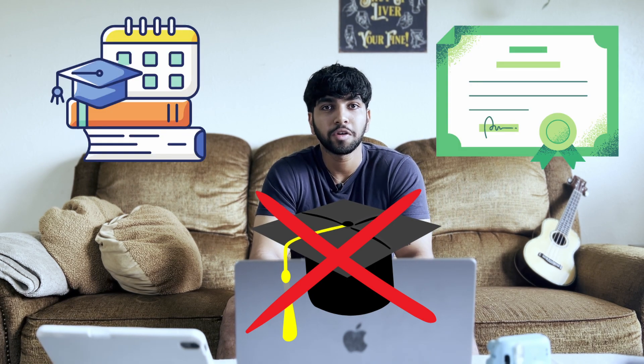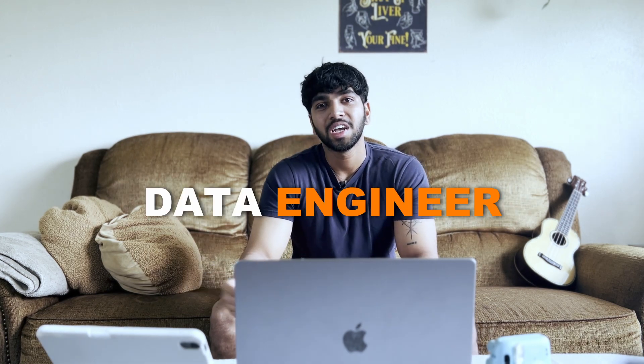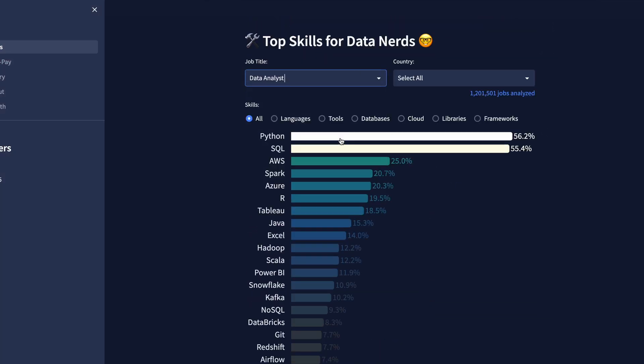Being a data analyst doesn't have to be the end goal — it's usually the easiest way to break into the field of data because it has the lowest barrier to entry. A lot of data analyst jobs don't require a degree; some just require certifications or bootcamps. But once you have the skills and experience as a data analyst, you can pivot into more lucrative roles that fit your interests better. For example, you might want to become a data engineer — I'd recommend learning skills like dbt on top of what you already have, then slowly pivot to data analytics engineer and eventually data engineer. Or you might want to become a data scientist, where you'd hone your skills in machine learning and AI.